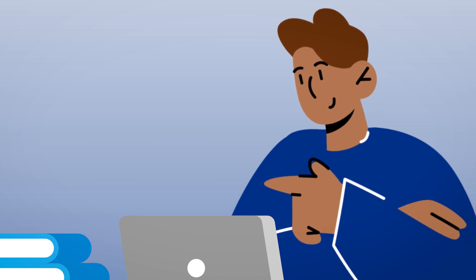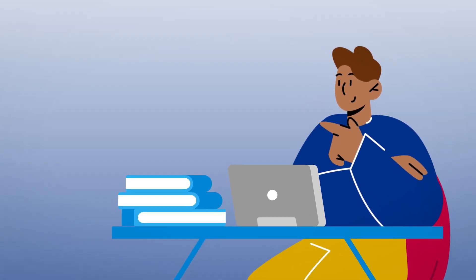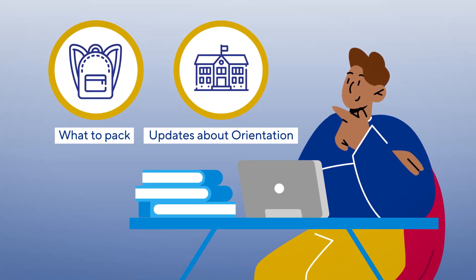There's a lot to remember, so don't forget to check your emails regularly, as we'll be sending you useful information before you arrive, including what to pack and how to get ready for orientation.